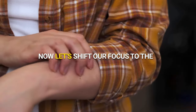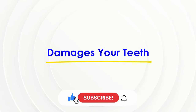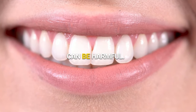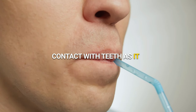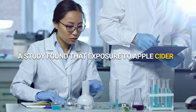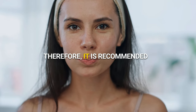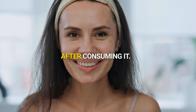Now, let's shift our focus to the side effects after discussing the benefits. Damages your teeth. Apple cider vinegar is highly acidic and excessive consumption can be harmful. It is advisable to use a straw to minimize direct contact with teeth, as it can erode tooth enamel. A study found that exposure to apple cider vinegar for just 4 hours can cause a loss of 20% of a tooth's mineral content. Therefore, it is recommended to rinse your mouth thoroughly with water after consuming it.